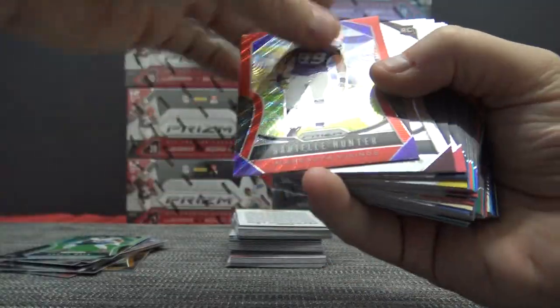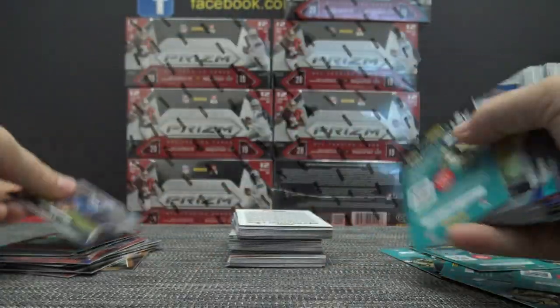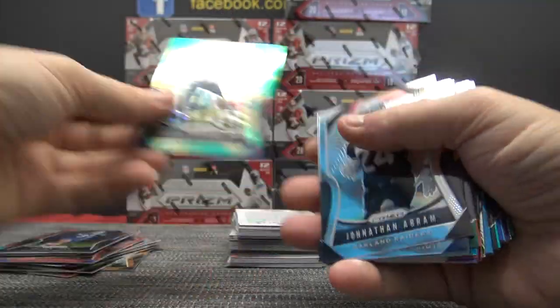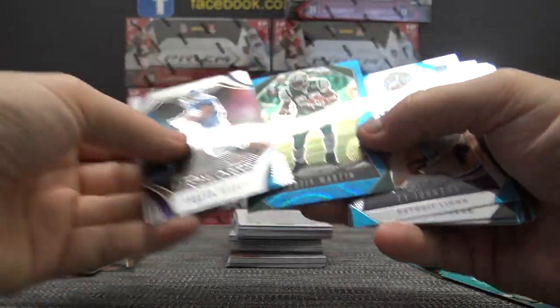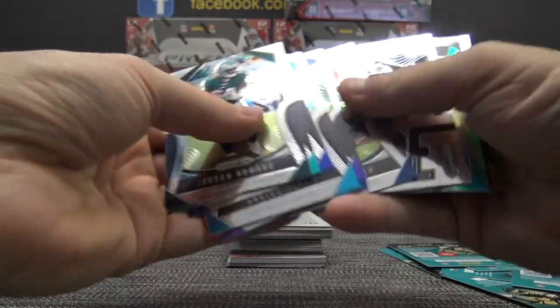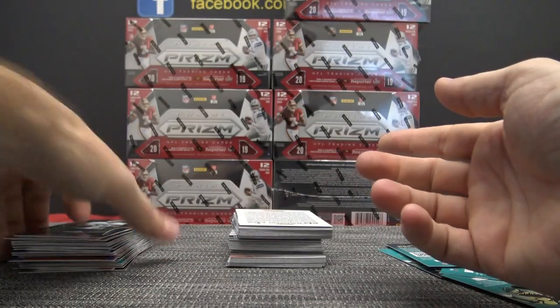Khalil Mack silver, Danielle Hunter, Dwayne Haskins, Kiko Alonso and Humphrey, Shaun Alexander, Saquon, Curtis Martin blue, Corey Davis, base.